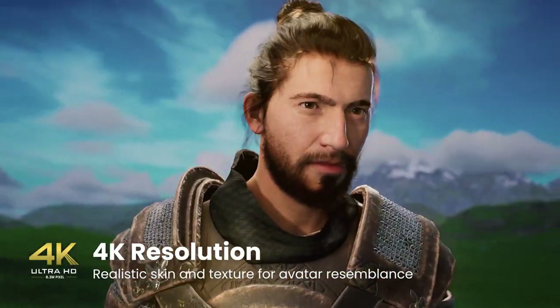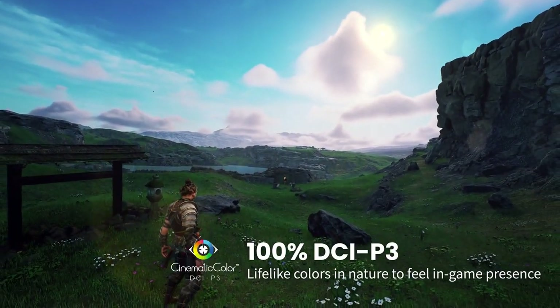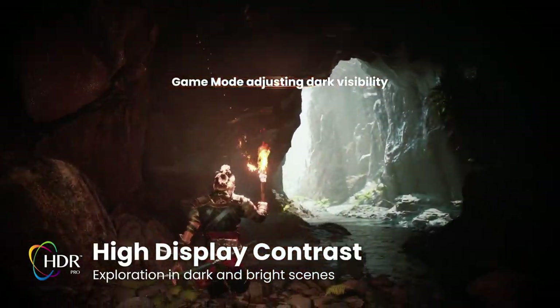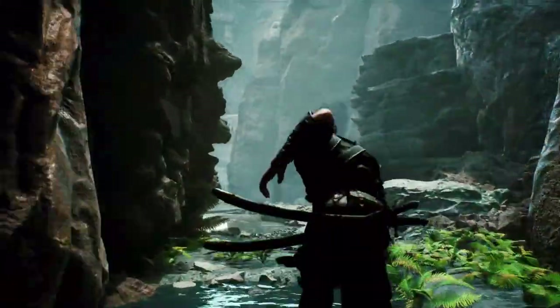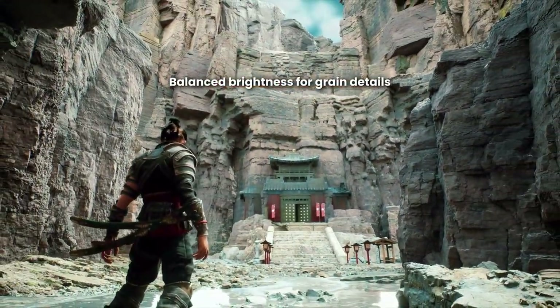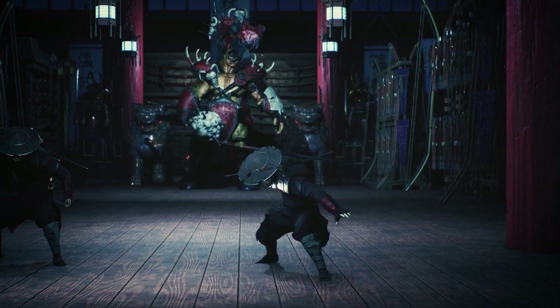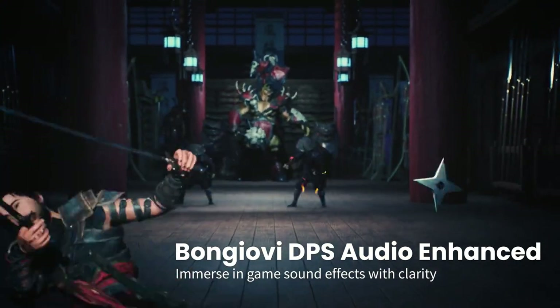Featuring cutting-edge 4K UHD resolution, HDR support, and cinematic color trademark technology, the BenQ X3000i delivers unparalleled image quality with incredible detail and vibrant colors that pop off the screen. Whether you're watching movies, gaming, or streaming your favorite shows, every scene comes to life in stunning clarity and realism.